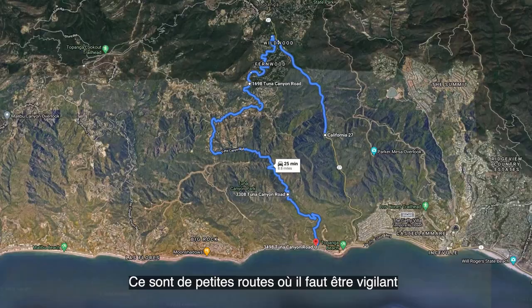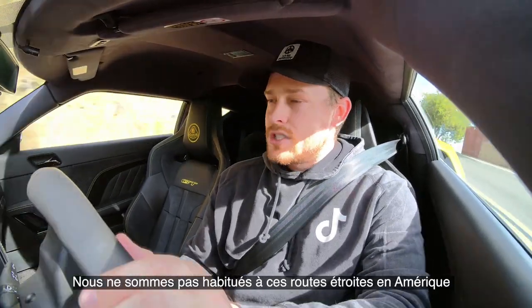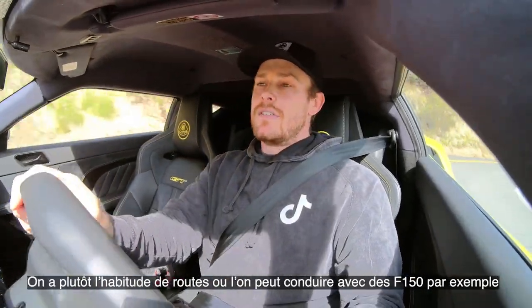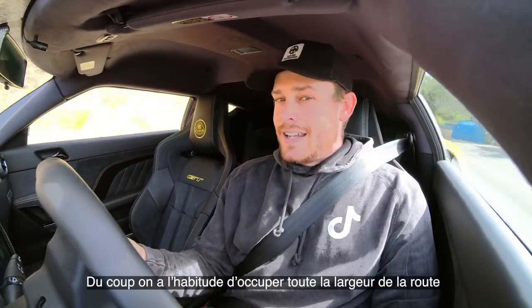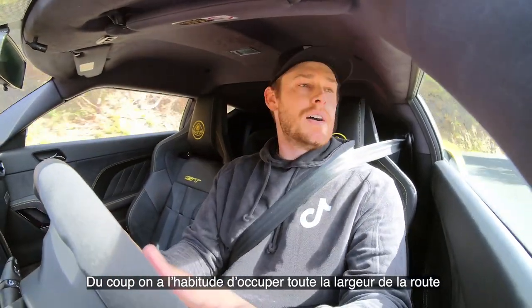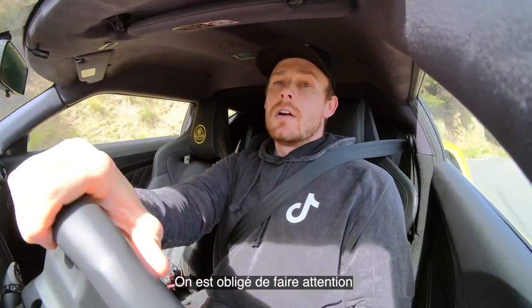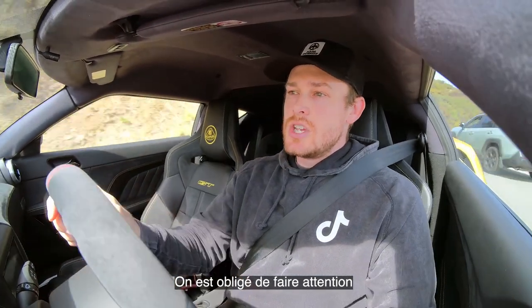We wound up on a place called Tuna Canyon, which is super windy and you have to be careful. Here in America we're not used to very narrow roads like they have in Europe — we're used to roads wide enough to drive an F-150 or an Expedition through, so we tend to get a little lazy with road width. Through Tuna Canyon it's as tight as a back-country road in London, so we're currently having to play it cautious.